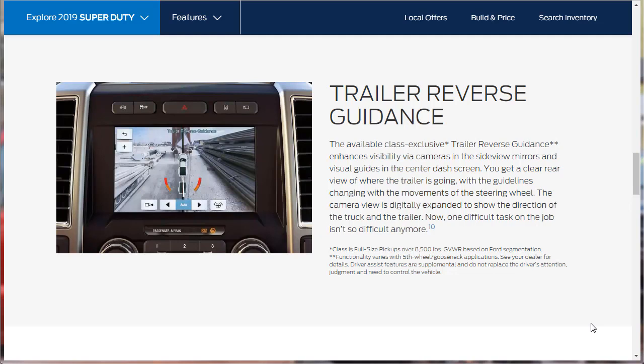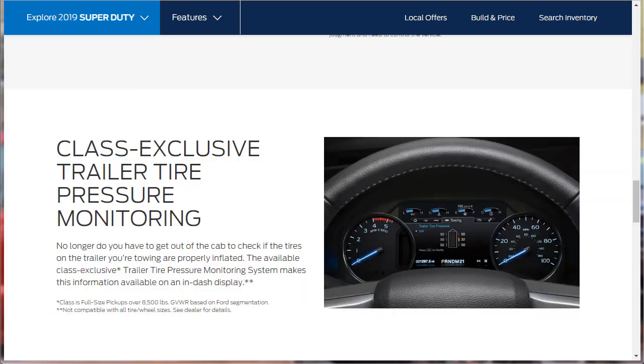They also have LED box lights, a class-exclusive remote tailgate release, power locking tailgate, and a class-exclusive tailgate step. There's an available class-exclusive trailer reverse guidance system that enhances visibility via cameras in the side-view mirrors and visual guides in the center dash screen — the guidelines change with the movements of the steering wheel so you can see your trajectory while backing up. There's also class-exclusive trailer tire pressure monitoring, letting you check trailer tire inflation from an in-dash display without getting out of the cab.